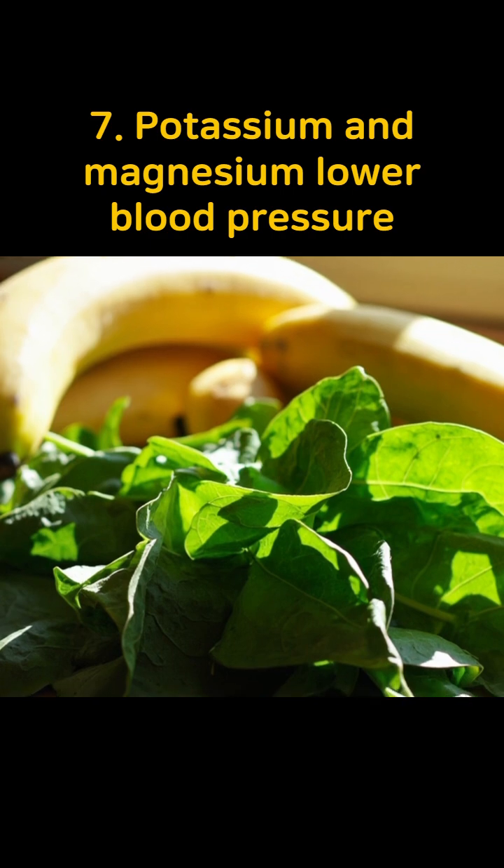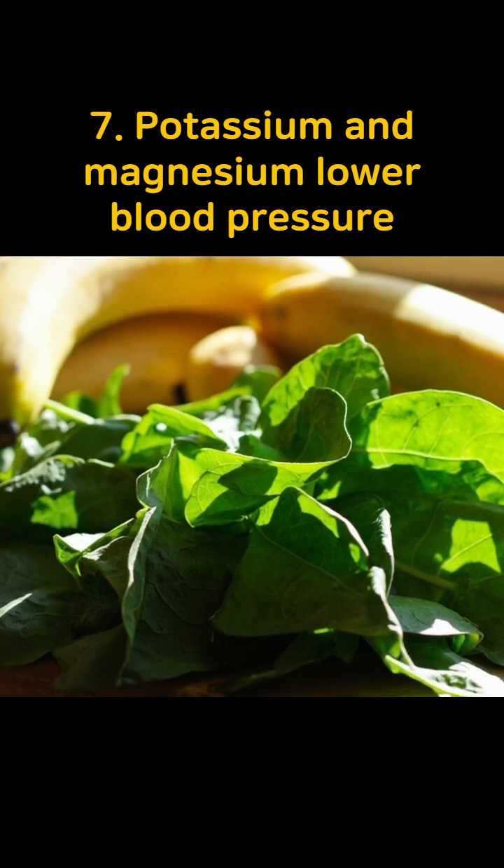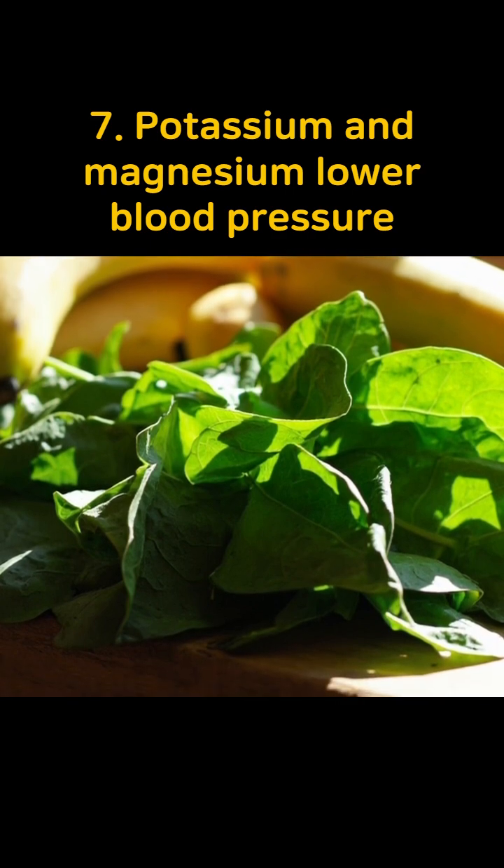Seventh, spinach and bananas are rich in potassium and magnesium, which regulate blood pressure, relax blood vessels, and reduce the burden on the heart.